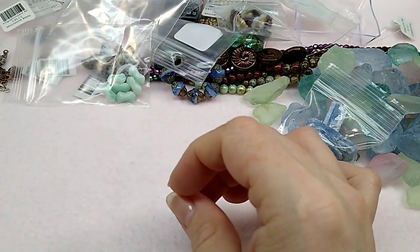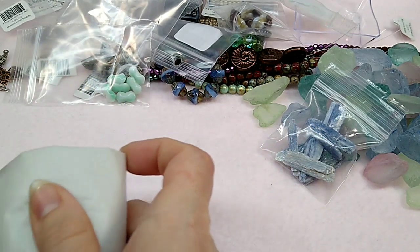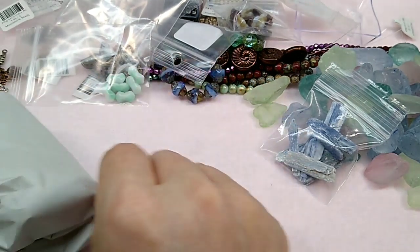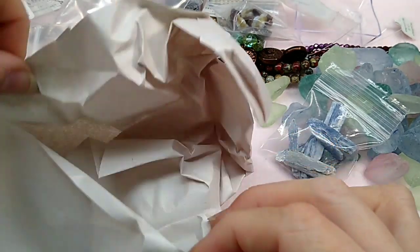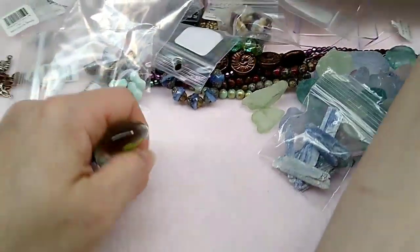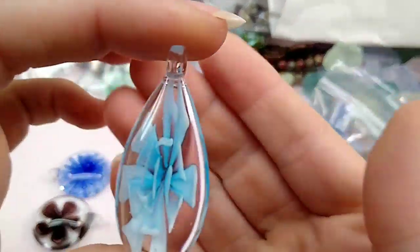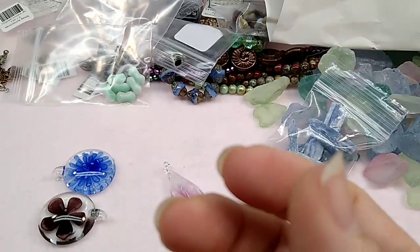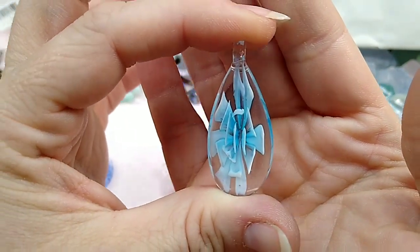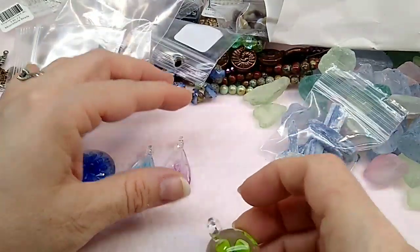And then look at these — these are so beautiful and these are going to be up on the website too. They're these blown glass pendants; they're so pretty. These will be up on the website eventually — none of it is up there right now, I just got back and yesterday was busy. But aren't they beautiful pendants?